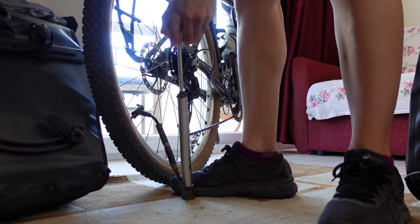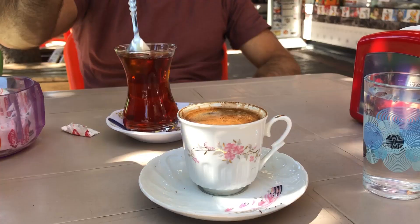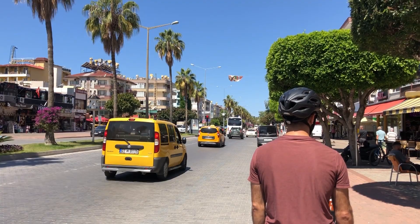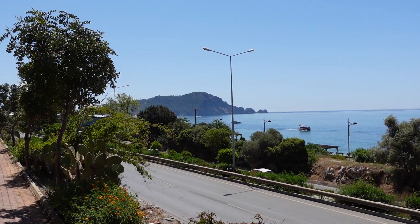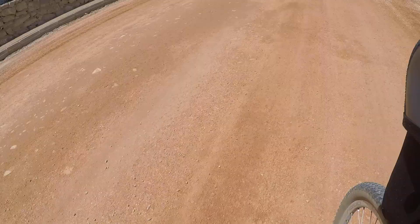We prepare our bikes and fuel our bodies with food, chai, and coffee before hitting the road west. We make our way out of the hustle and bustle of Alanya. It's a relief when the traffic begins to lighten and the roads turn from paved to gravel. It's amazing how you don't even need to go that far from the coast to get at some nice quiet trails.